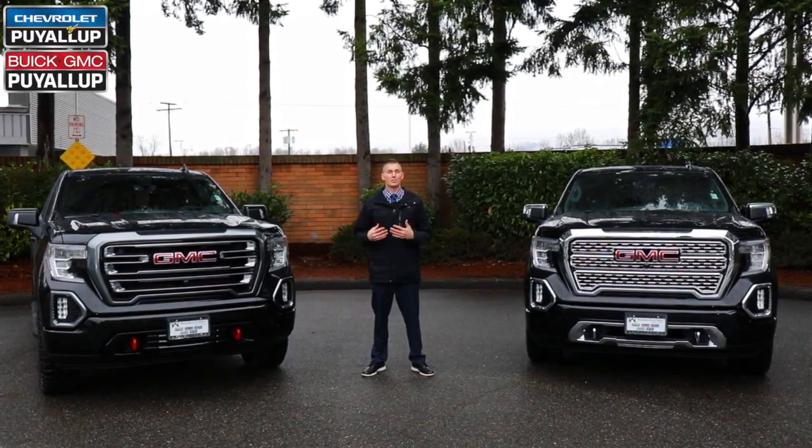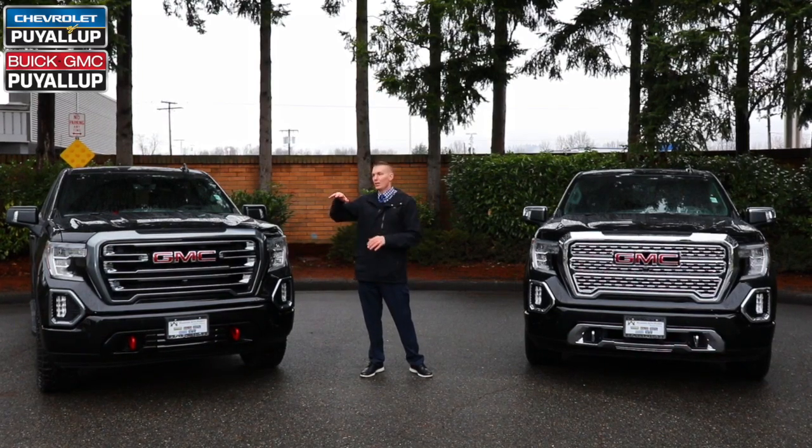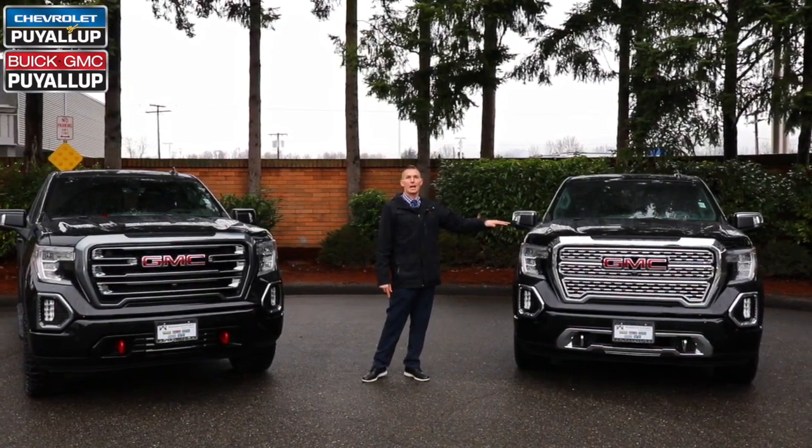Now we're going to compare the suspension of both trucks. On the AT4, as you can see, it sits up a little bit higher. The AT4 gives you a factory 2-inch lift, while the Denali gives you adaptive ride control.